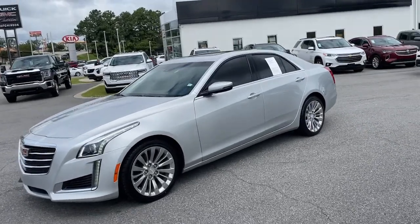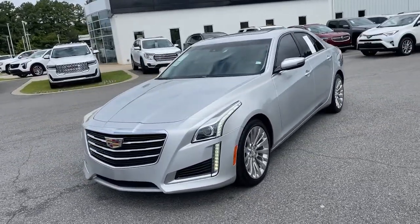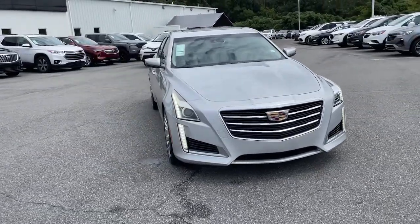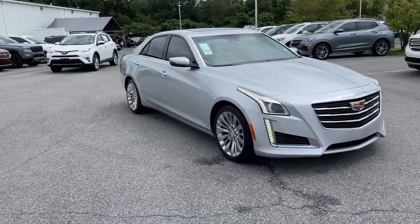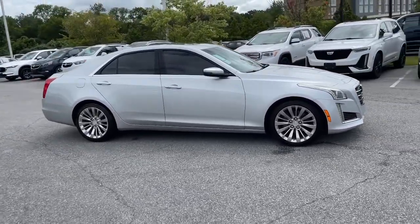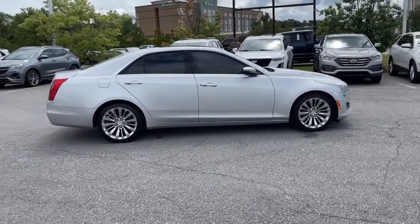Looking for your dream car? It could be the 2016 Cadillac CTS. This vehicle still has fewer than 80,000 miles on the clock, so it won't last long. Navigate the road in premium luxury with precision and power at your command in the CTS sedan.